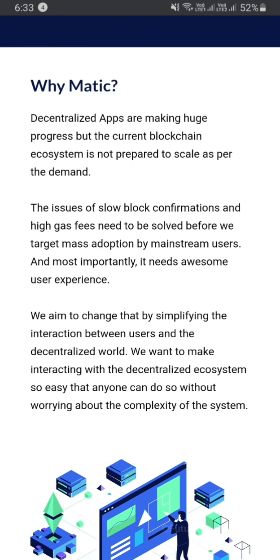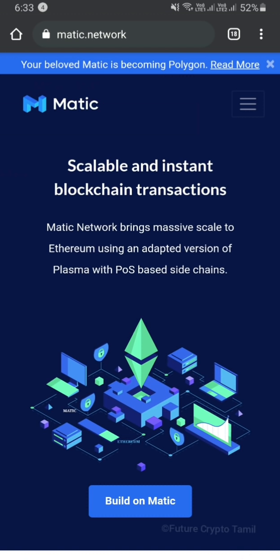There are many tokens in the Polygon network. We have a list of tokens available. Matic network brings massive scale to Ethereum using an adapted version of Plasma with a POS-based sidechain.